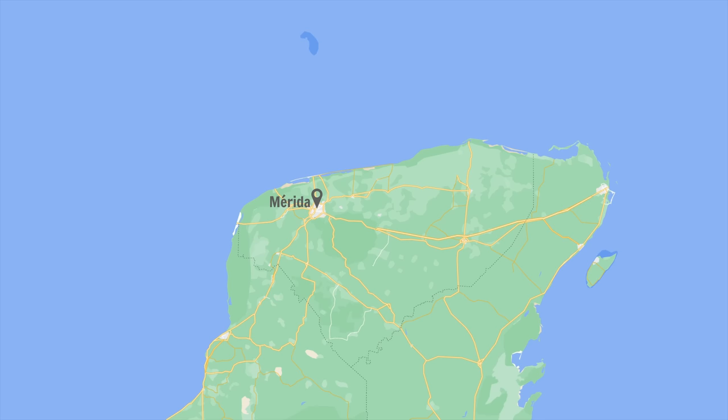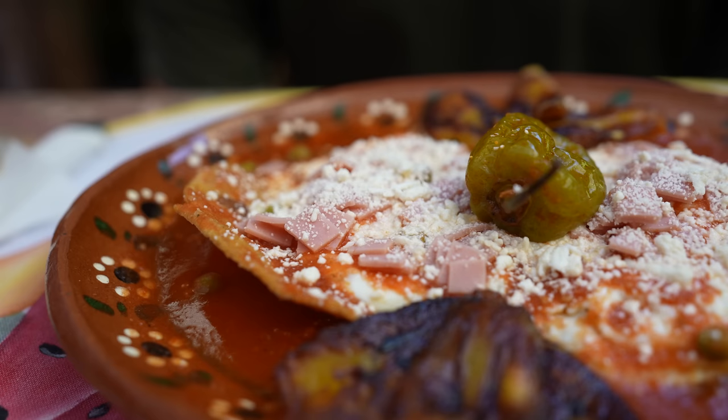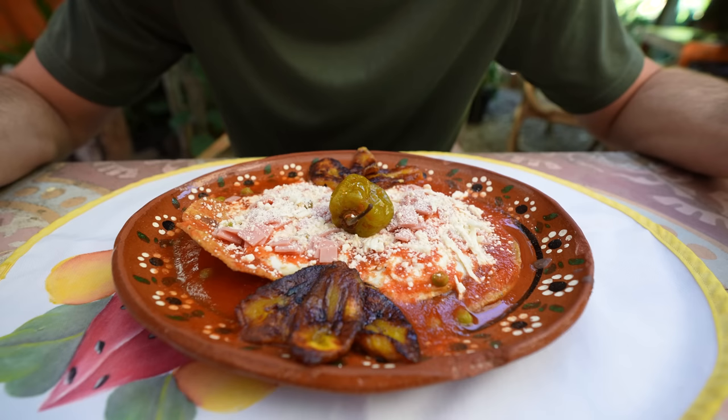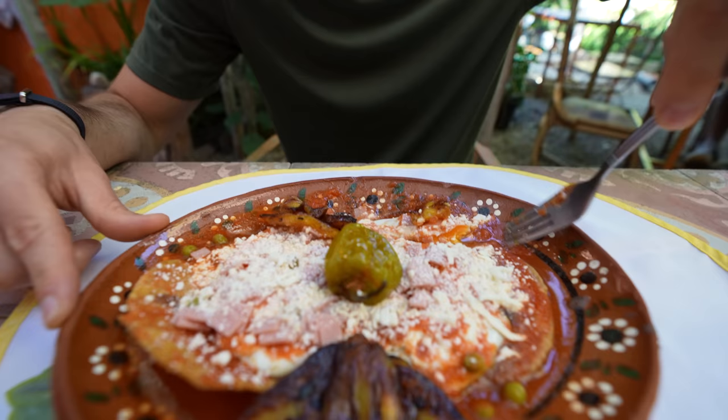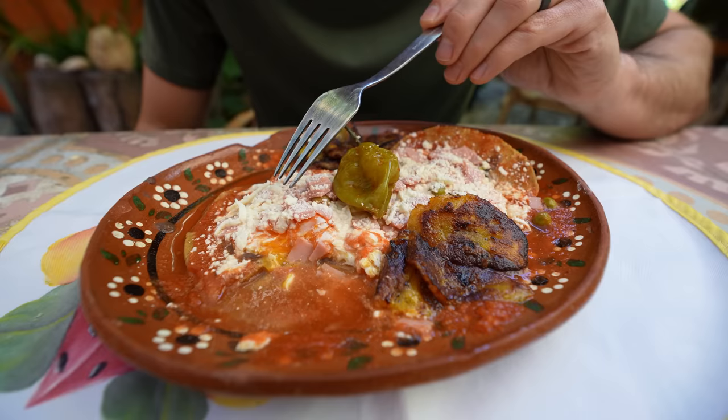So this is huevos motuleños. This dish is named after the Yucatecan city of Motul, and it is eggs, refried black beans, ham, peas, and other toppings all on top of a tostada. It often comes with fried plantains, cheese, and habanero salsa. We've got some sweetness from this toasted plantain here, contrasted with the saltiness and savory of the ham, creaminess from the cheese and the egg, a little crunch from that tostada, and more of this delicious salsa.